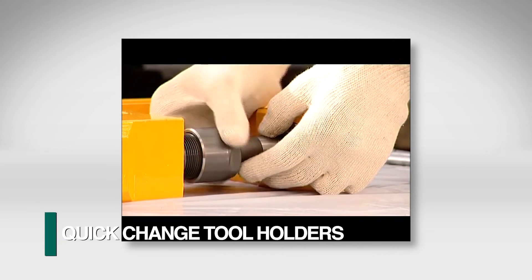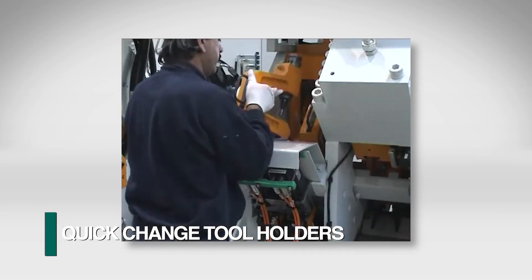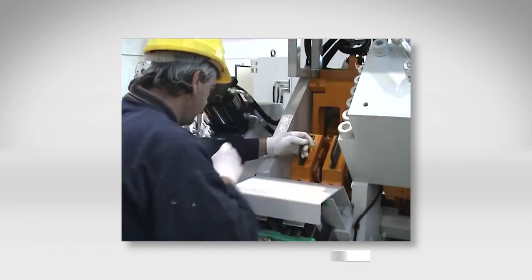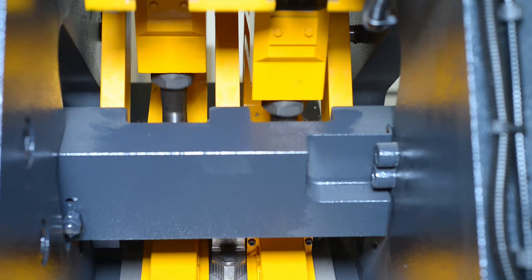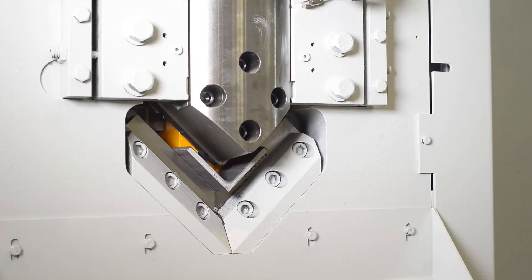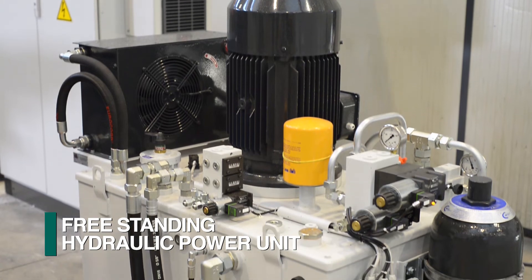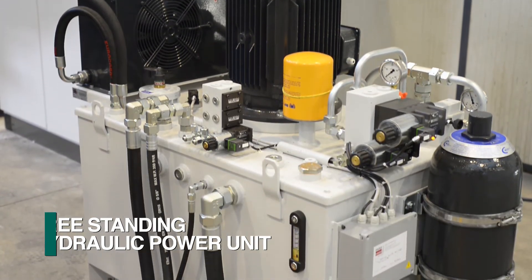When it's time to replace a punch and die, the quick-change inner C frames are removed and replaced to provide easy access. Once the part is marked with the holes punched as required, it is cut to length with an integrated shearing system. All press functions are powered with the freestanding hydraulic power unit.